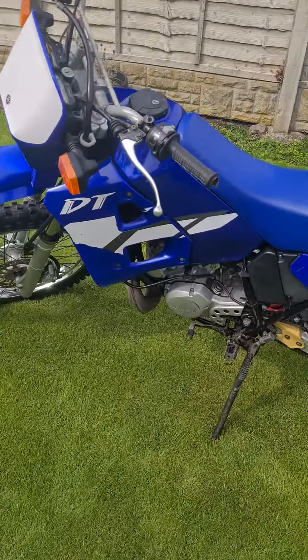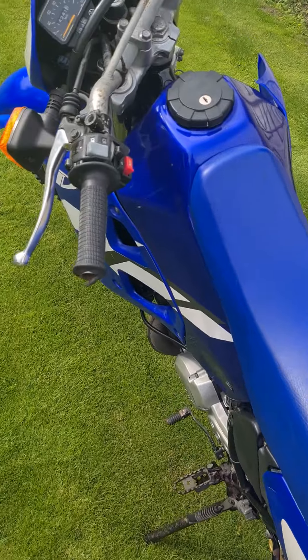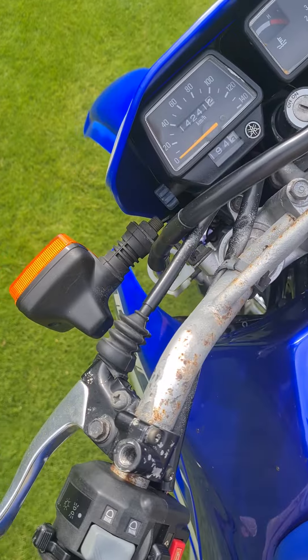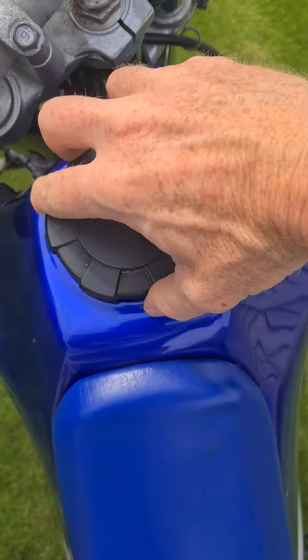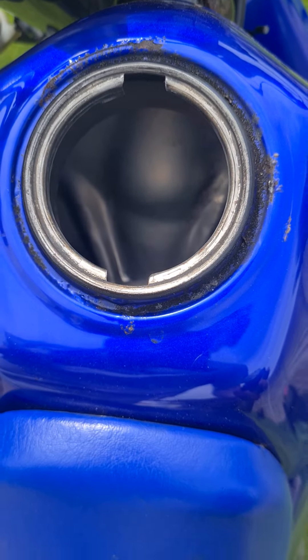This was a one-owner bike all its life in France. It does come with one key, one Yamaha key. The tank is absolutely mint inside.